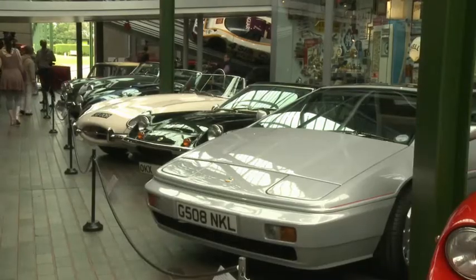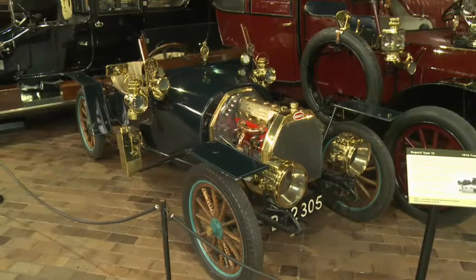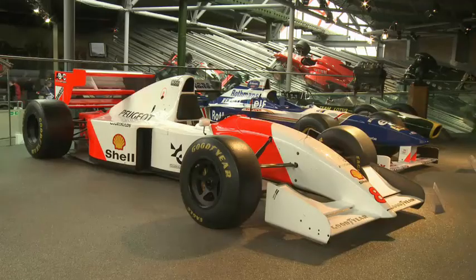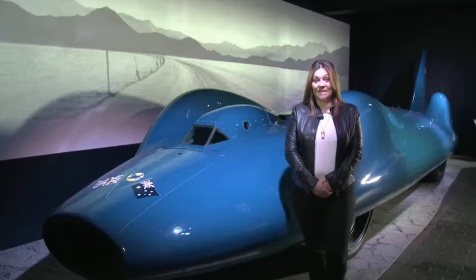These are some of the cars. These are old vintage cars. These are fast, modern cars. This is my favourite car. It's British and its name is Bluebird. It's 55 years old and it's very, very fast.